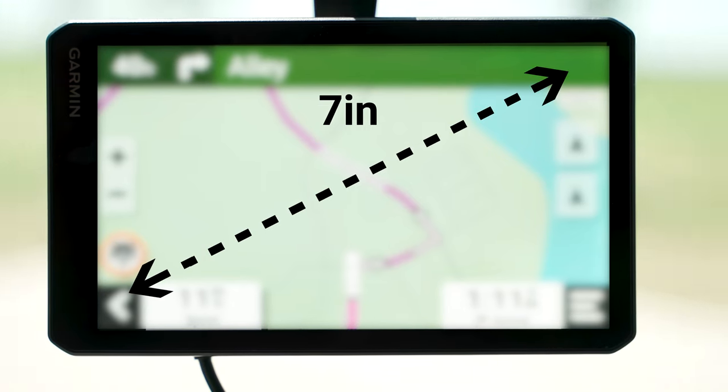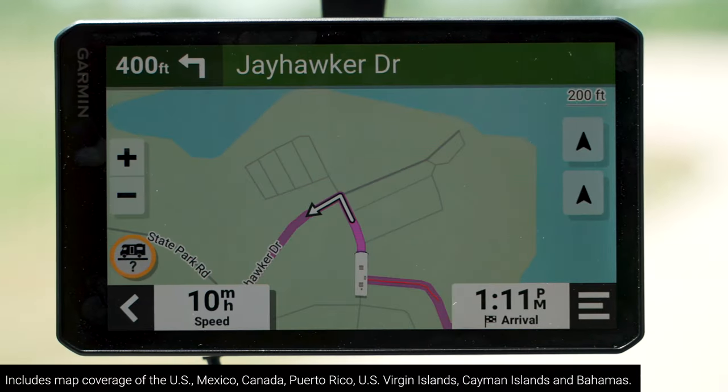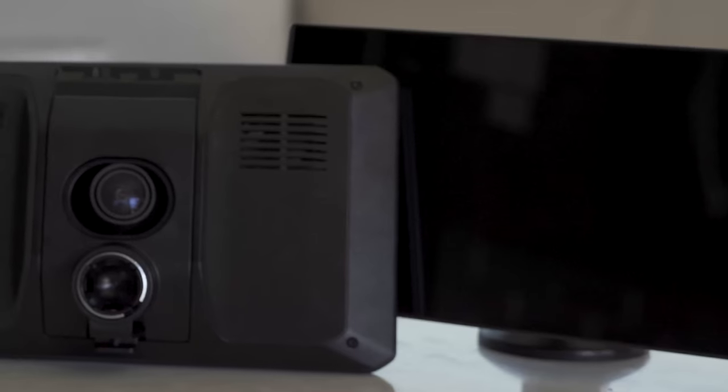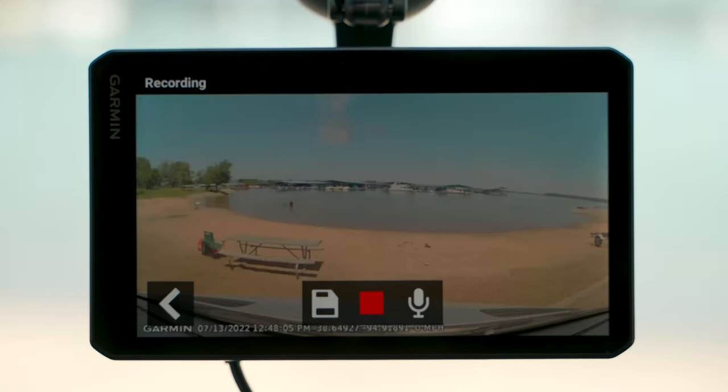Both feature a 7-inch multi-touch display and come with preloaded roadmaps, including updates of North America. The main differentiator between the two physically is the 140-degree field-of-view dashcam housed within the RV Cam 795 Navigator.